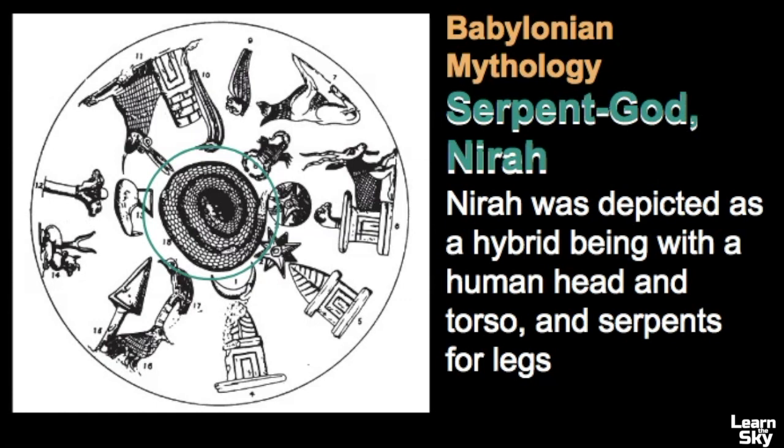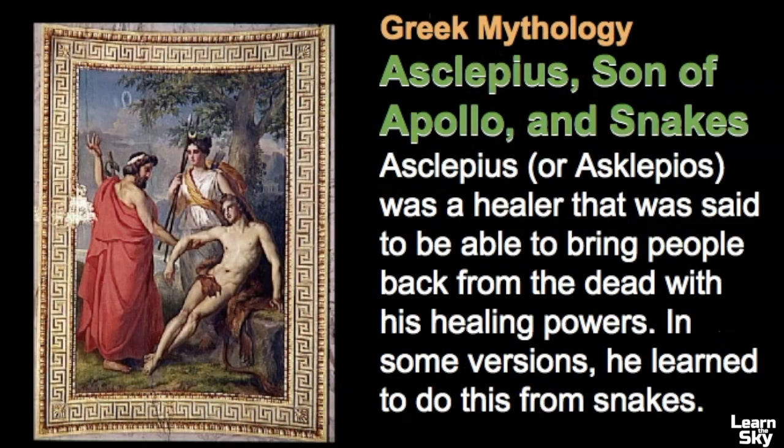Let's examine some of the legends behind Ophiuchus — it is often the stories of the stars that we can connect to, which can help us remember the constellation. Ophiuchus may have descended from an ancient Babylonian constellation representing the serpent god Nera, who is sometimes depicted as a hybrid being with a human head and torso and serpents for legs. In Greek mythology, Asclepius is often related to Ophiuchus — he was the son of Apollo and was said to be able to bring people back from the dead with his healing powers.